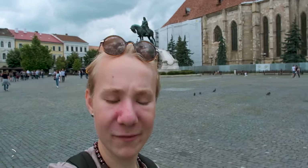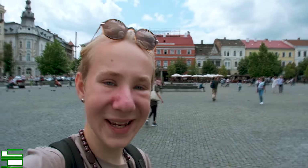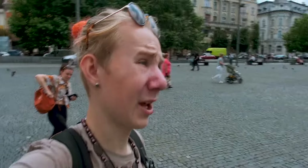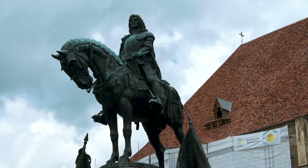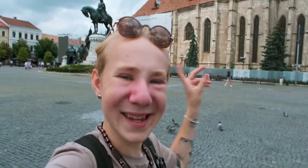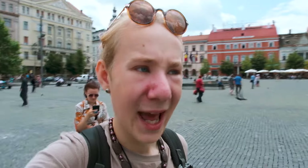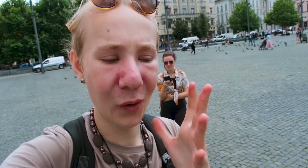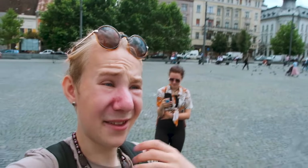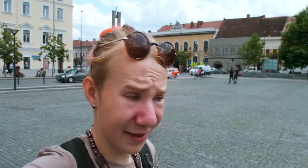This statue right behind me is the Matthias Corvinus statue, built in 1902, representing all that Matthias Corvinus did for this country and the world. St. Michael's Church behind me is the second largest Gothic-style church in all of Transylvania. The main tower with the cross is 80 meters high, and it was finished in 1487. It stands proud in the center of the old town — it's beautiful and very well kept. I highly recommend seeing it if you're ever in the city.